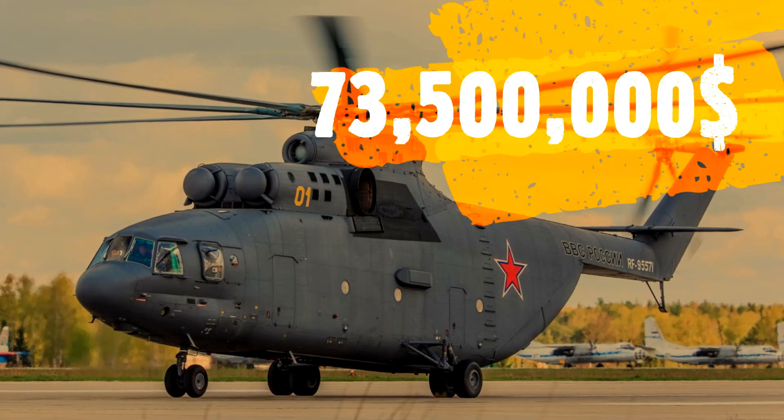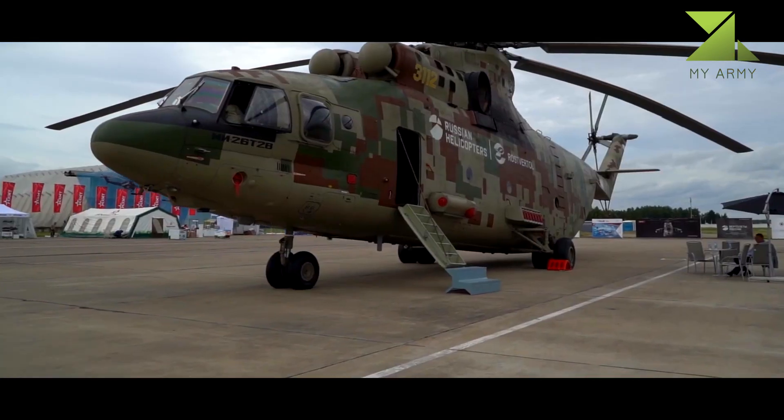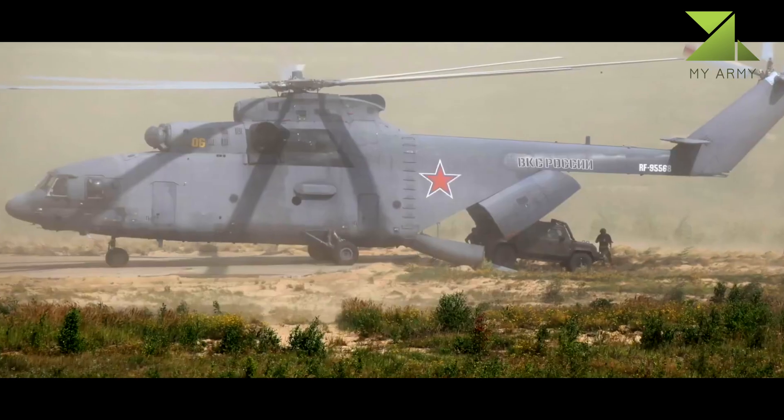The Mi-26 provides delivery of servicemen, cargos, and fuel to hard-to-reach areas, with the capability of landing on unprepared helicopter pads.